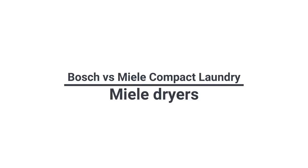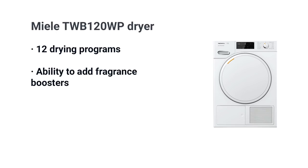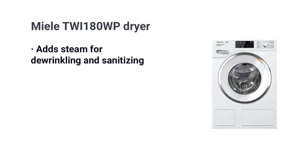Miele dryers start at $1,199 to $1,899. Unlike Bosch, Miele's whole dryer line uses heat pump technology, though still very different from Bosch's heat pump models. The basic model has 12 programs with the ability to add fragrances. From $1,199 to $1,499 you're adding four additional cycles including Wi-Fi, and they also have a freshen-up cycle to dry and remove odors. The best dryer model, the TW 180 WP at $1,899, adds steam — a good option to de-wrinkle and sanitize your favorite shirt or blouse before a night out.